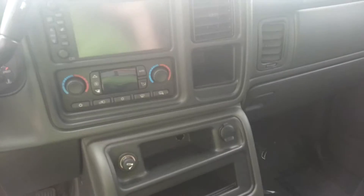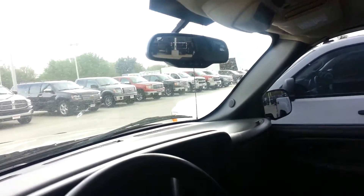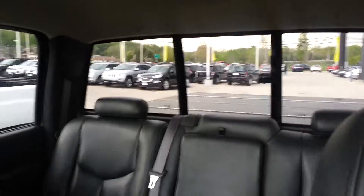It looks like it's got an aftermarket sound system. Dual climate control, moon roof, Home Link, OnStar with the auto dimming mirror and compass, rear sliding window, and a DVD player.